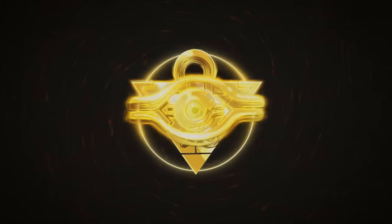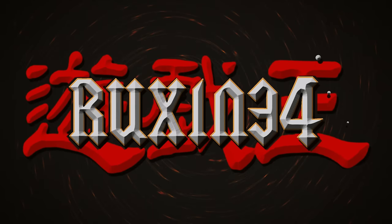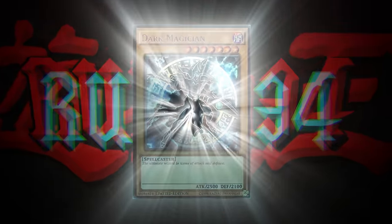In today's video, I got back the first edition Blue Eyes White Dragon. We're back with another PSA return video where I have graded the first edition LOB Blue Eyes that we pulled live on Whatnot.